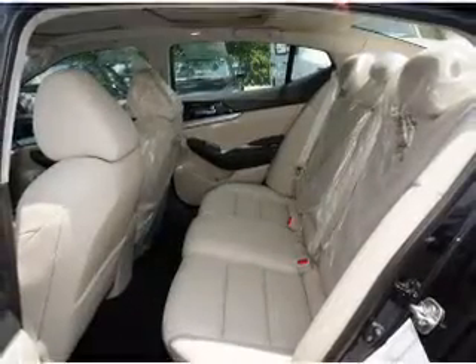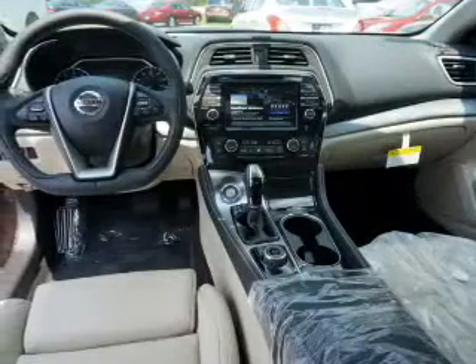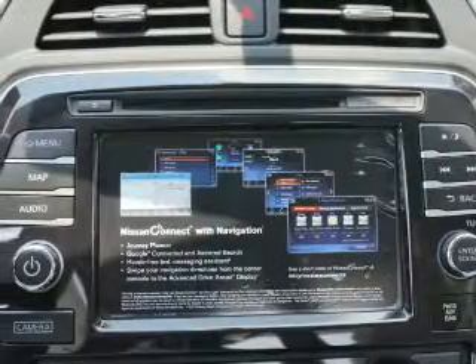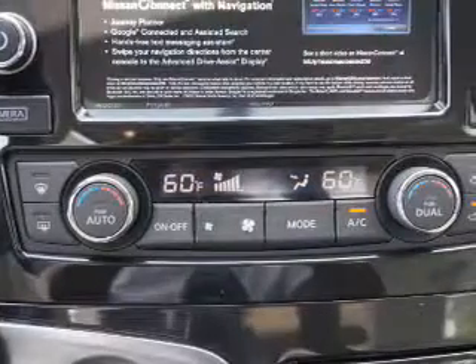Inside you'll find a heated steering wheel, leather seats, Bluetooth connectivity, digital radio, Sirius XM satellite radio, and auxiliary input. Steering wheel controls, a premium sound system, push button start, and automatic climate control.